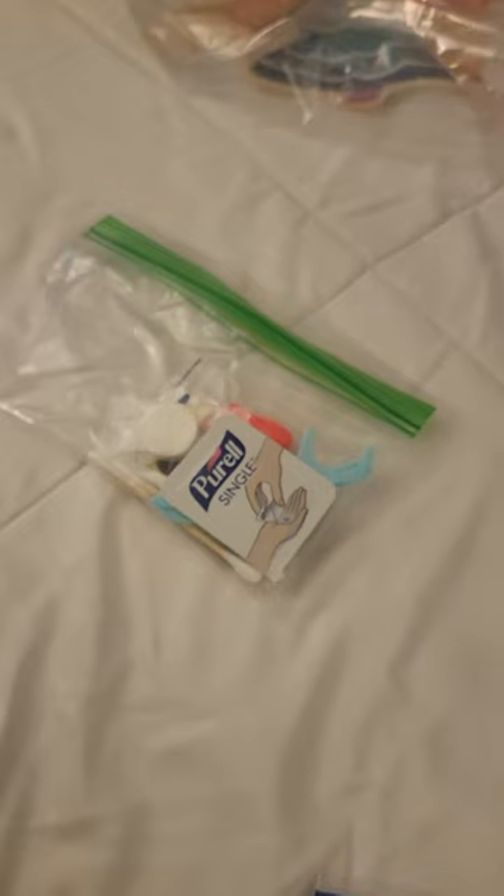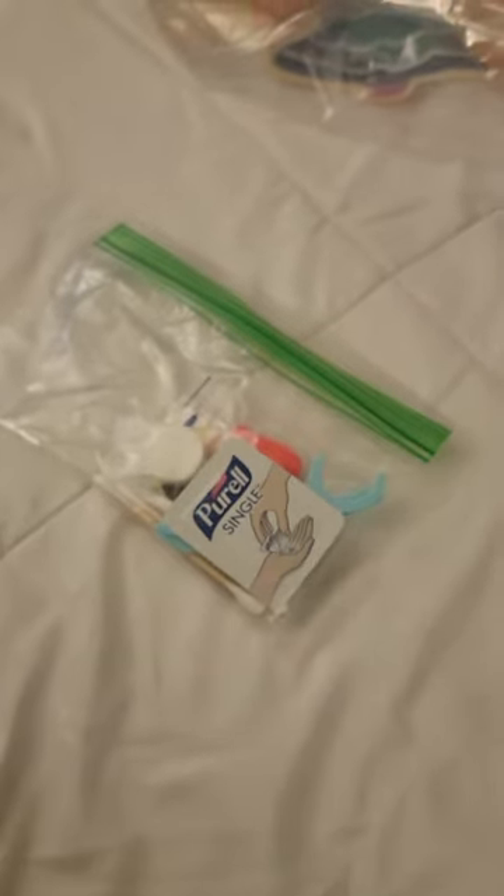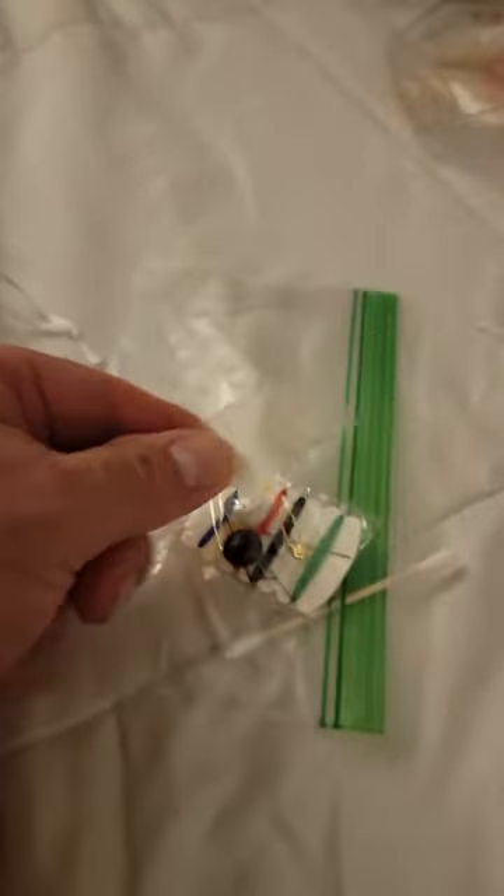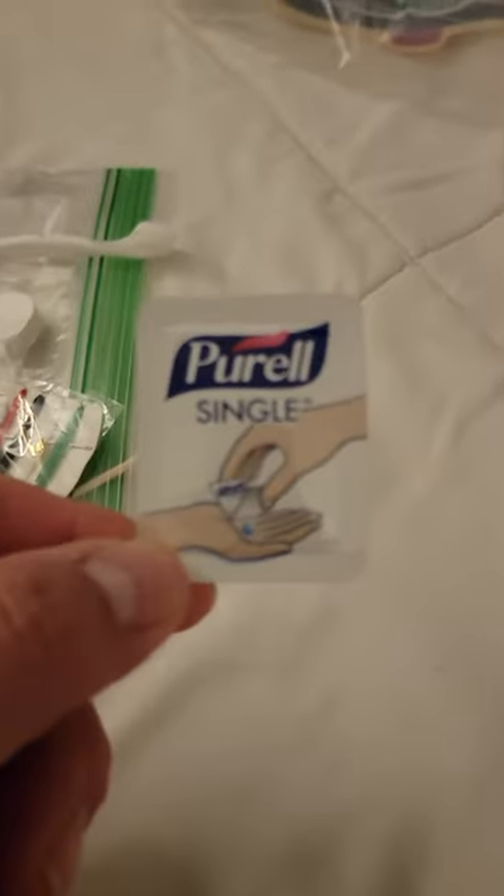The next bag is what Jen calls the 'bathroom bag' or 'may need it' bag. In it there are Q-tips, a sewing kit, small washcloths — don't try to eat them — a Wisp toothbrush, dental picks, single-use hand sanitizer good to bring to the islands, and earplugs in case your room happens to be near mine because I snore.